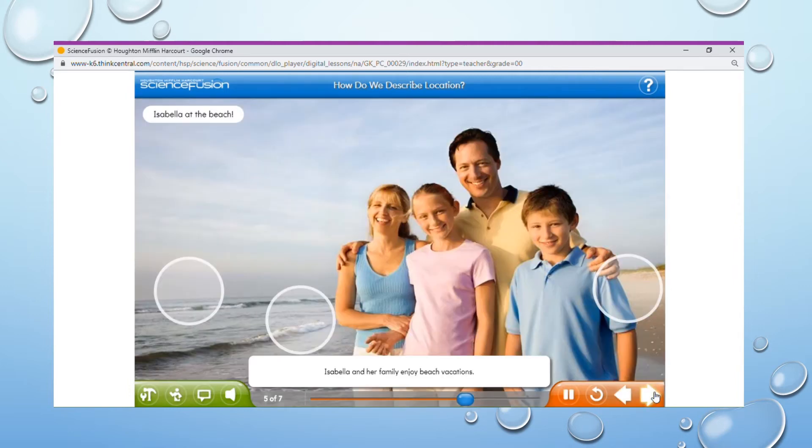Isabella and her family enjoy beach vacations. They love playing in the sand and surf. She loves to go crabbing with her dad and also enjoys swimming and body surfing in the waves. Look at this family picture. Where is the family? Are they beside the sea? Are they in front of the camera? Think for a minute and then click the glowing circles to see some more.